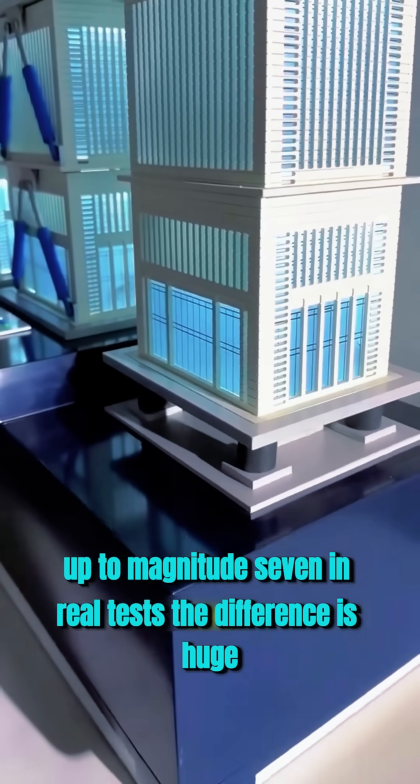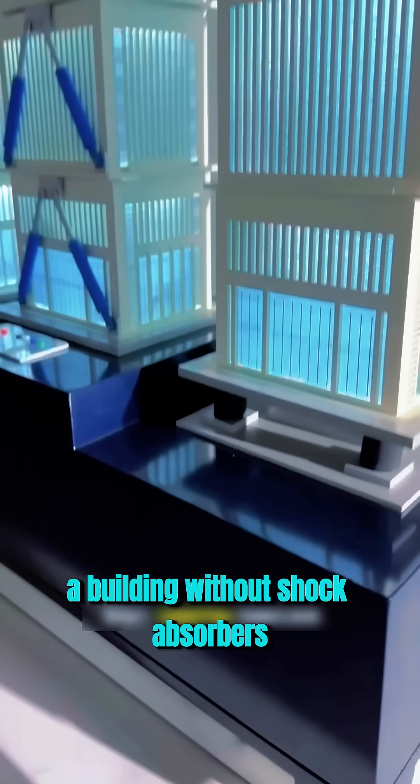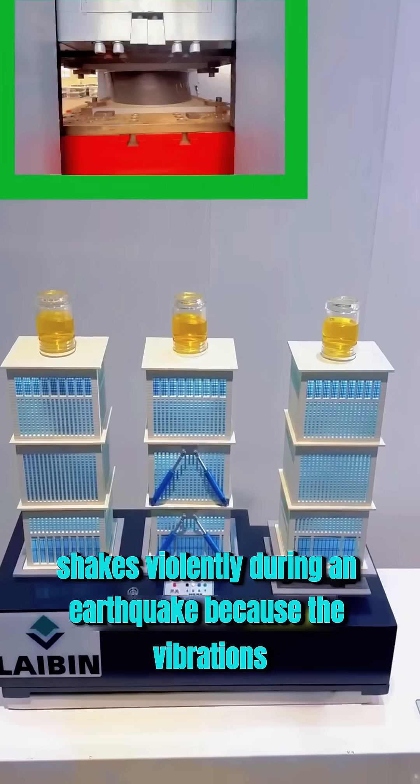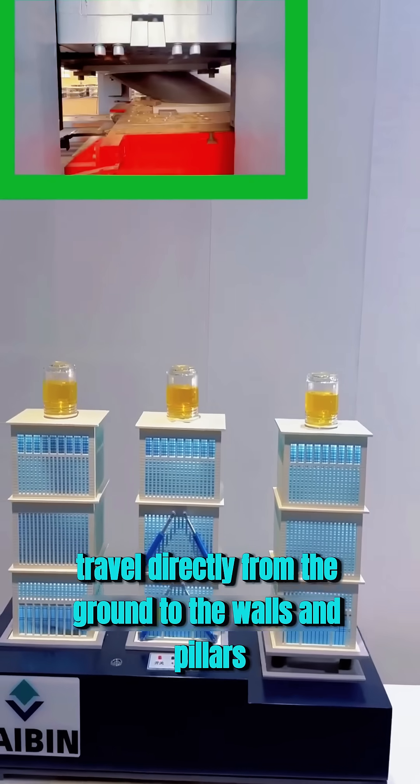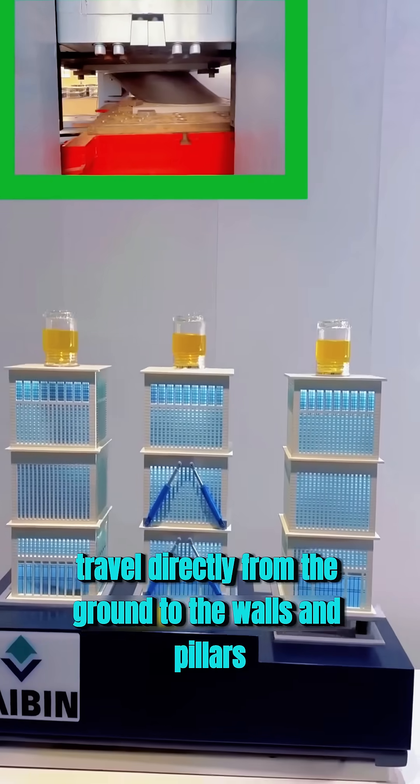In real tests, the difference is huge. A building without shock absorbers shakes violently during an earthquake because the vibrations travel directly from the ground to the walls and pillars.